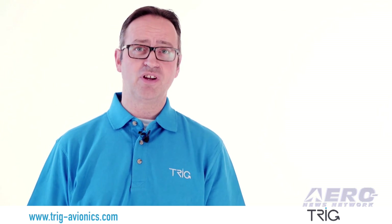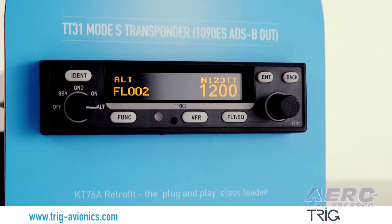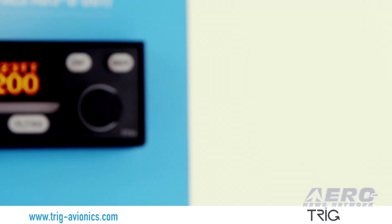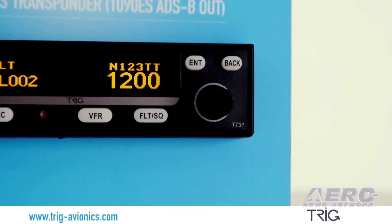If you do, then Trigg's TT-31 transponder can be installed straight into your existing tray. With the tray wiring reconfigured, ground air determination installed and a GPS input added, this will give you ADS-B out. The transponder uses your existing wiring and existing antenna, so Trigg cuts the cost of installation, saving you hundreds of dollars.